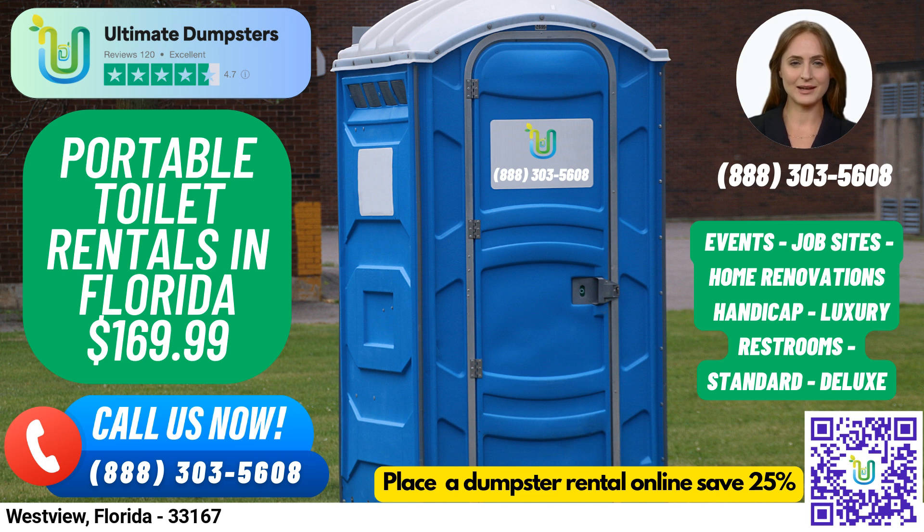For individuals with disabilities, we offer handicap-accessible portable toilets that come equipped with handrails, ramps, and extra space to allow for wheelchair access. Trailer-mounted portable toilets are larger units that are mounted on a trailer and can be easily moved from one location to another. They typically come equipped with multiple stalls and other amenities.